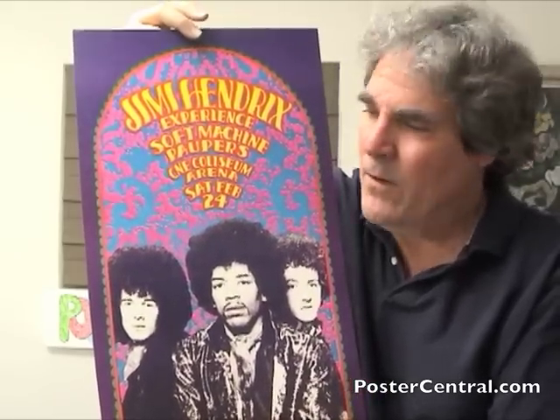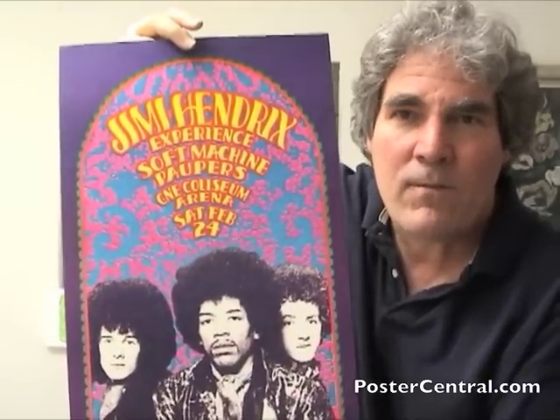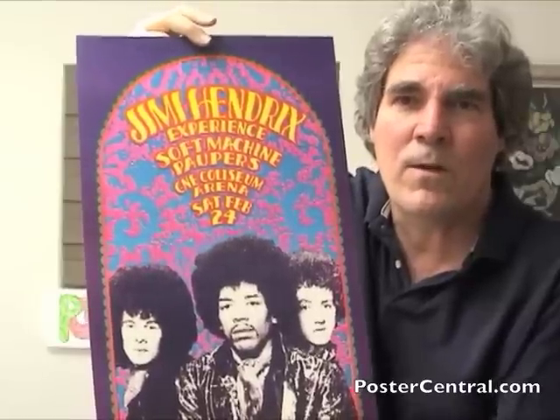But this is about the poster, and it's a gorgeous one. It was reprinted like 20 years later with that annotation, so if you find one, you don't have to worry about it being a first printing or not. You'll rarely find one in this good a condition, though. It's just wonderful.